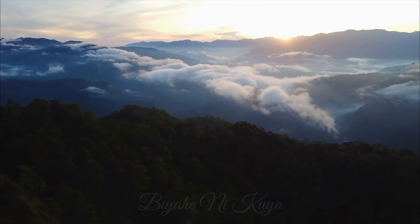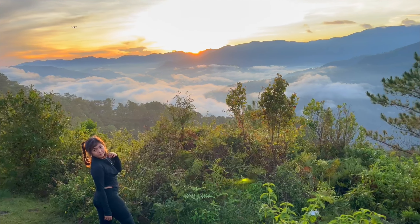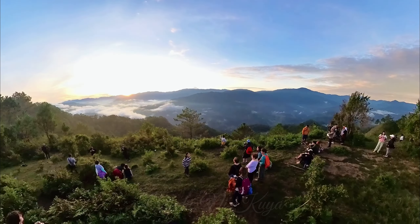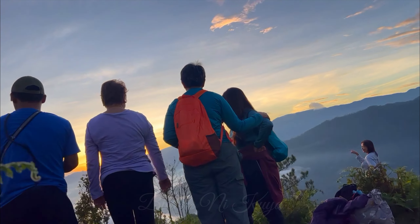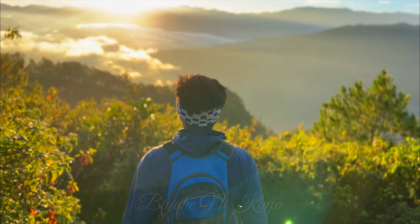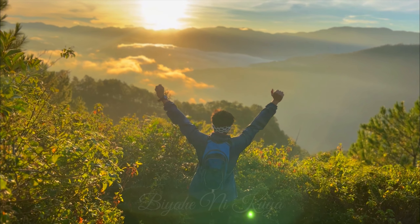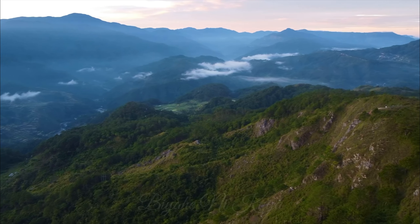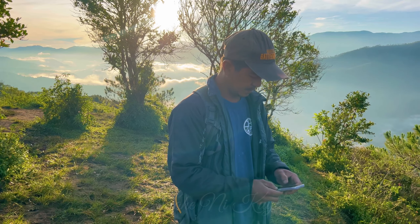Look at the view! Marlboro Hill is Sagada's highest peak that has a breathtaking 360-degree unobstructed view of the mountain ranges. It is also a great viewpoint of the sunrise and sea of clouds. From the jump-off point, it took us around one hour of trekking to reach the peak.